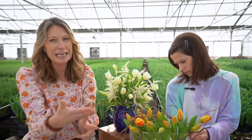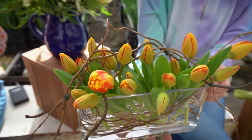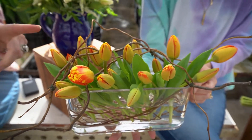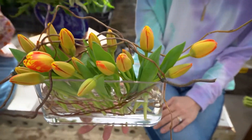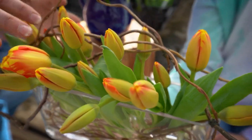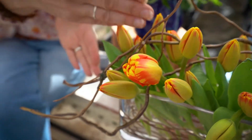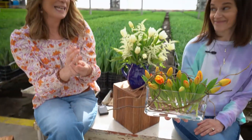I also took curly willow and came horizontally across the top through the tulips to play that line again, then bound it with a little bit of finishing wire. As the tulips continue to grow and open, they're going to intermingle and become more part of the look with the curly willow — it's really going to be cool in a couple of days.